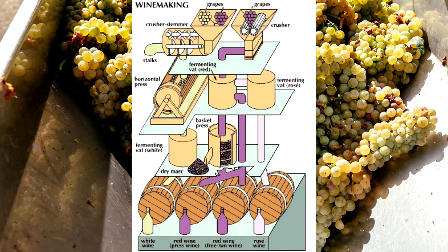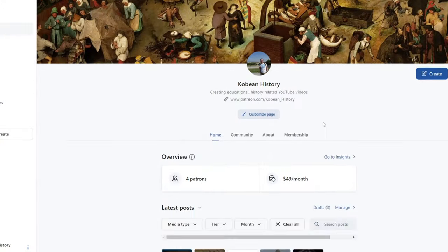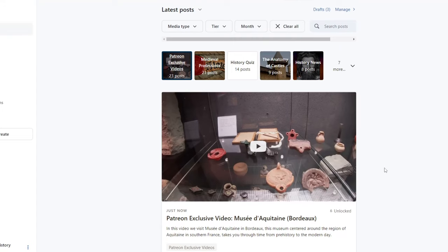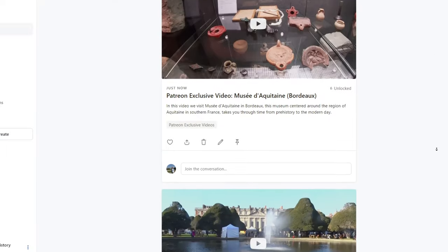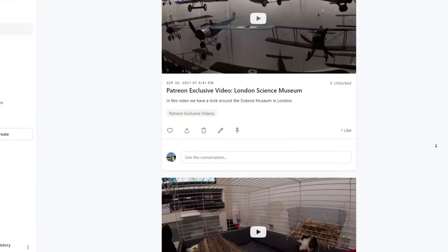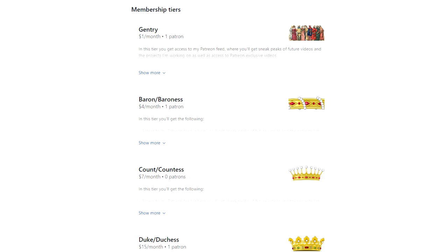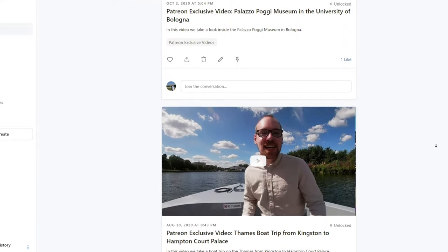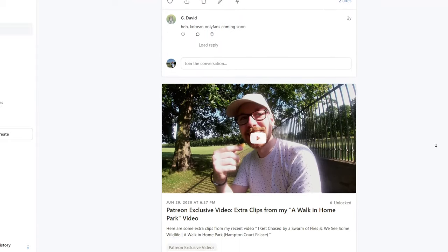Before continuing with the winemaking process, I want to shout out my Patreon page. This video was recorded earlier this month when I was in Bordeaux. I also made another video about the Musée L'Aquaten, which goes through the history of the whole region of Aquitaine in which Bordeaux is based. That video is available on my Patreon from the one dollar tier — the link will be in the description below as well as in the end card of this video.